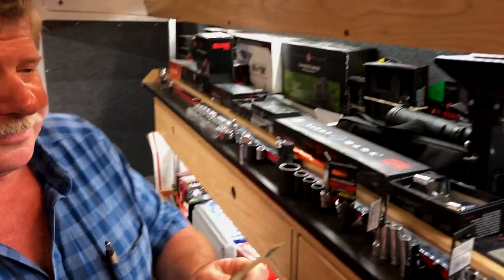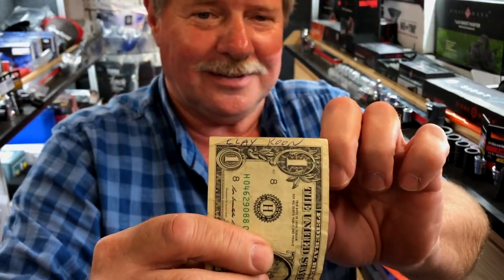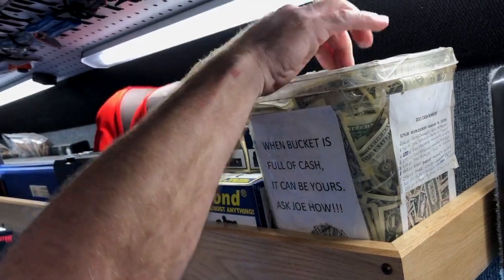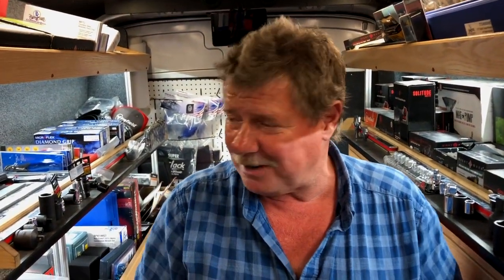Also kind of cool — Mr. Clay here is in the bucket of cash once again. Needs to be pulled. Hopefully it can be his. I don't pull the name so I have no control over that, but everybody that wins it is happy.